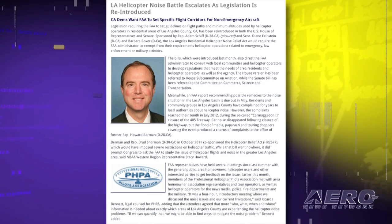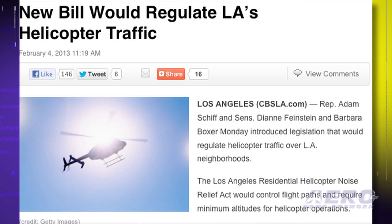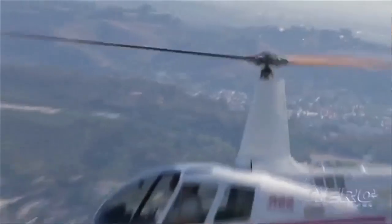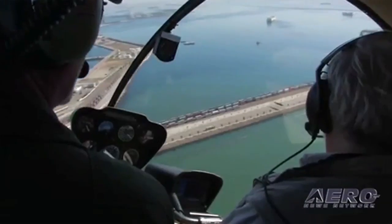Legislation requiring the FAA to set guidelines on flight paths and minimum altitudes used by helicopter operators in residential areas of Los Angeles County, California, has been reintroduced in both the U.S. House of Representatives and the Senate. Sponsored by Representative Adam Schiff and Senators Dianne Feinstein and Barbara Boxer, the Los Angeles Residential Helicopter Noise Relief Act would require the FAA to exempt helicopter operations related to emergency, law enforcement, or military activities. Residents and community groups in Los Angeles County have complained for years to local authorities about helicopter noise, and an FAA report recommending possible remedies is due out in May.